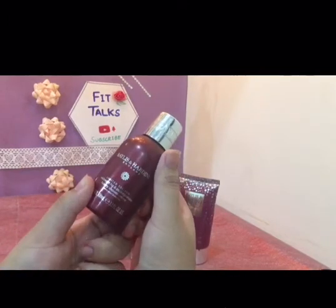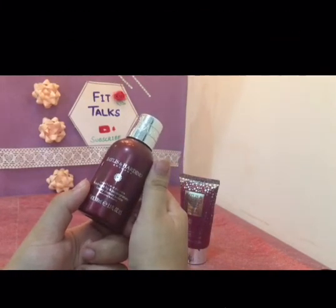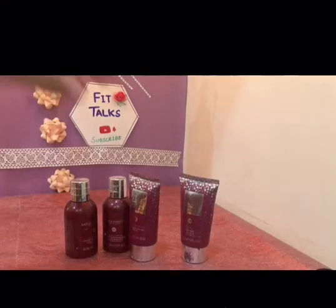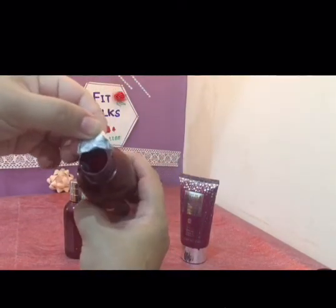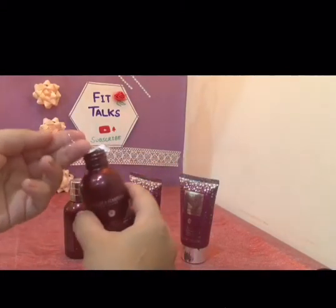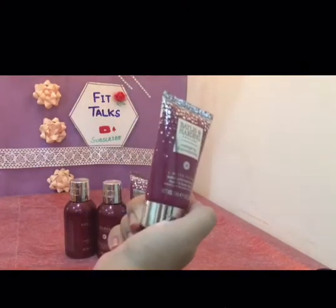The bottle is a very good, handy size and easy to travel with — instead of taking big bottles along, it's better to keep the small sizes in your bag. Now moving to the body wash: the seal is now open, it smells very good, and it's just more liquidy in consistency.